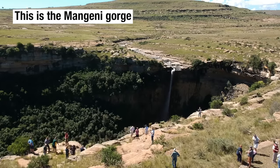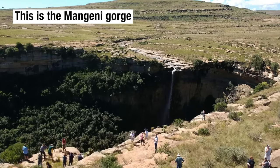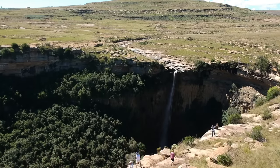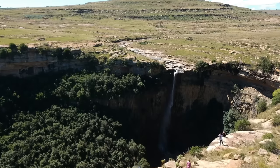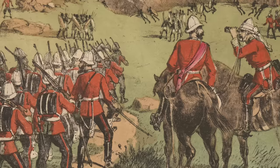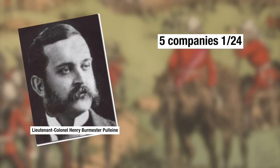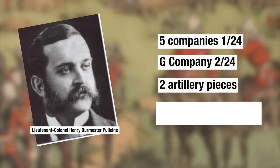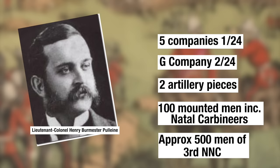Desperate to bring the enemy to battle, Chelmsford splits his force. He leaves camp with the majority of the 2nd 24th, four of his six artillery pieces, the Imperial mounted infantry, and the native pioneer company. Lieutenant Colonel Henry Pulleine of the 1st 24th is now in charge at Isandlwana. His remaining force comprises five companies of the 1st 24th, G Company of the 2nd 24th left behind because they were on picket duty, two 7-pounder guns, around 100 mounted men, and approximately 500 auxiliaries of the Natal Native Contingent — that's around 1,500 men in total.